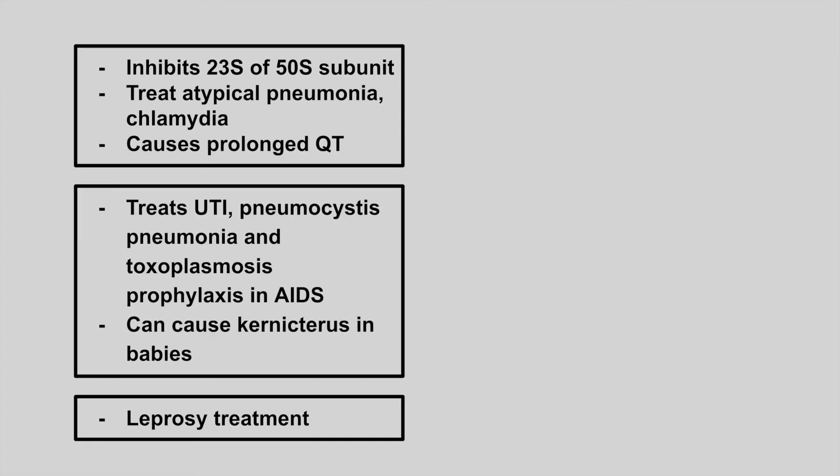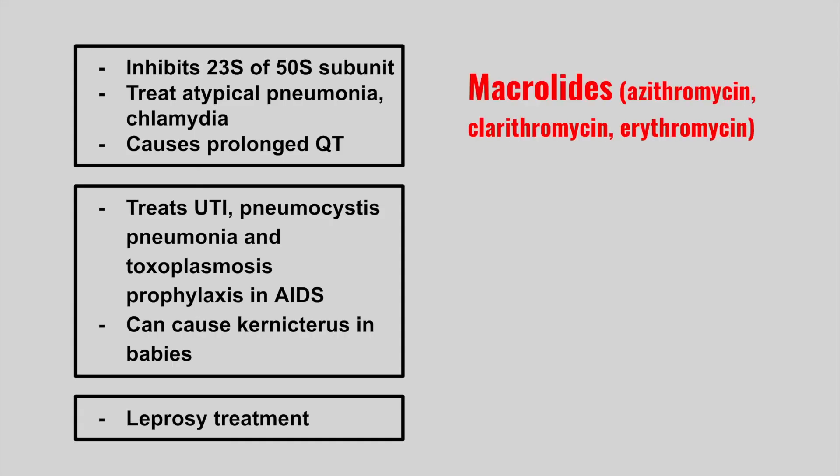The next one inhibits the 23S of the 50S subunit and treats atypical pneumonia and chlamydia, and it can cause a prolonged QT interval. These are the macrolides. They all end in '-thromycin,' such as azithromycin, clarithromycin, and erythromycin.